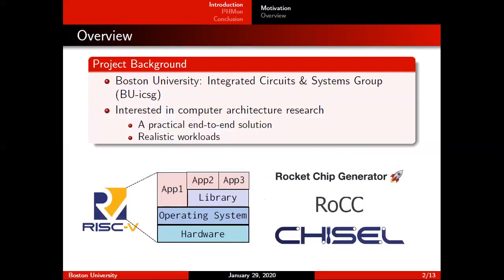Before diving into the details of our project, I just want to talk a little bit about the background and history of this project. I'm part of Boston University's Integrated Circuits and Systems Group, or BUICSG, and we are working on a variety of research projects. Some of us are more interested in computer architecture, and typically we are very interested in providing practical end-to-end solutions in our research projects, and we like to be able to evaluate our designs on realistic workloads. This has been a challenge before,